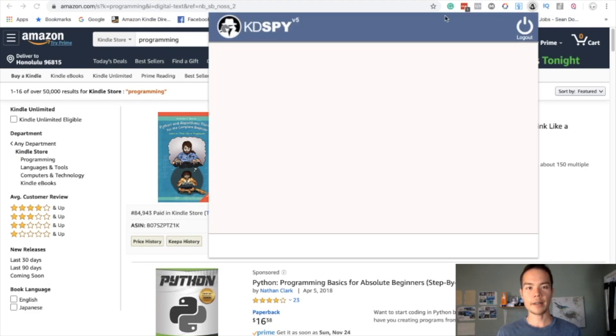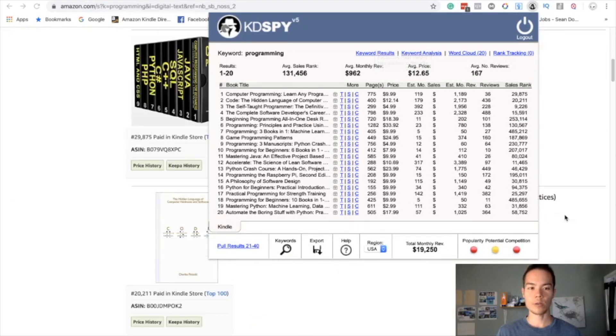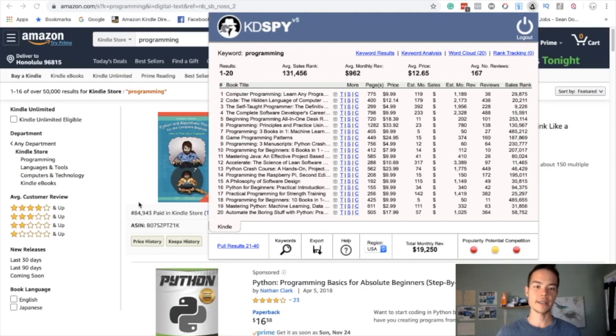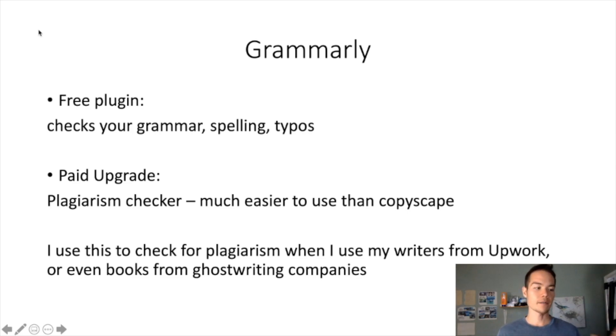KD Spy does the same thing, but you have to click on it. It then shows you all the book titles, page length, price, estimated monthly revenue, and reviews. What I like about KD Spy is it shows you everything at a glance instead of having to scroll down and remember each BSR individually. That's why when assessing keyword profitability, KD Spy is a little easier. If you can spare $47 I think it's worth it, but the free alternative is completely up to you.